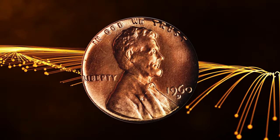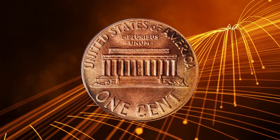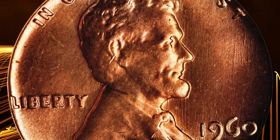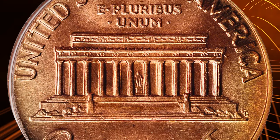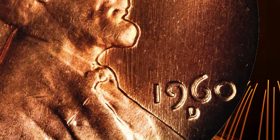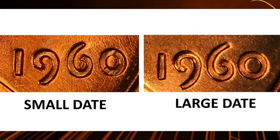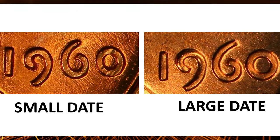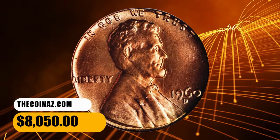Number 2: a 1960 D Large Date Penny, graded Mint State 67 Red by PCGS. Delightful rose red luster dominates the outward appearance of this coin, although we do note blushes of pale gold tinting in isolated areas at the rims. A fully struck, satin-textured superb gem with nary a detracting blemish to report. In 1960 the U.S. Mint struck a large date and a small date variety for the Lincoln Cent. On the large date, the top of the nine digit is significantly higher than the one digit in the date. This large date specimen ended up selling for $8,050.